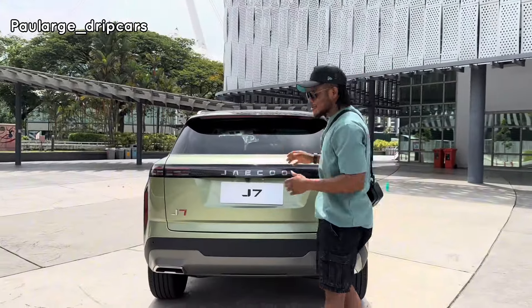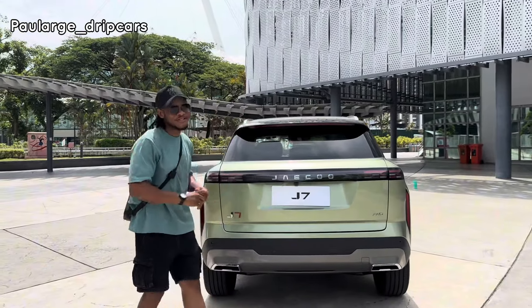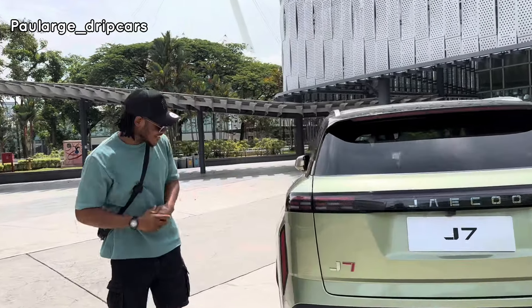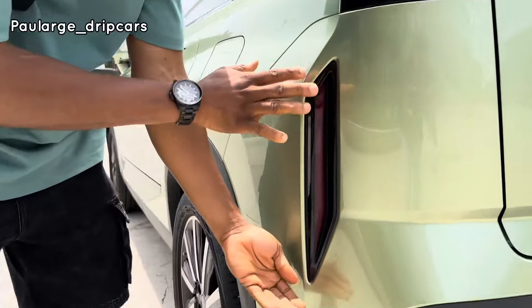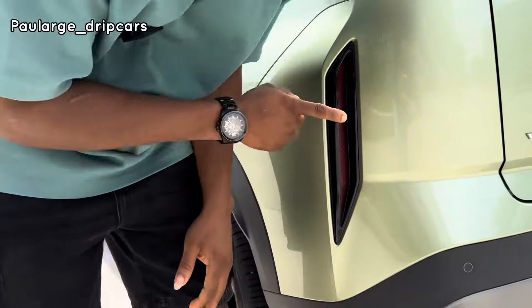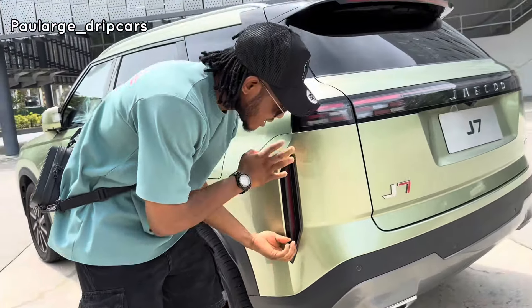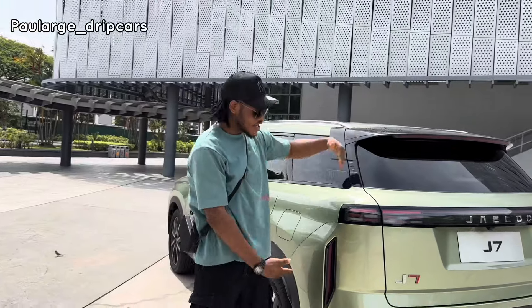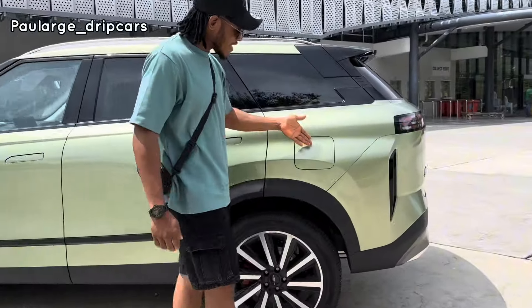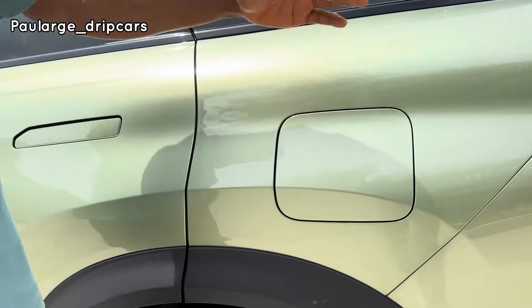I haven't told you about the seven drive modes this car has — I'll be telling you about that shortly. Right here you can see the rear fog lamp, which I think only reflects at night to warn the car coming right behind the J7. Here is the fuel tank cap, and I'll be telling you about the fuel efficiency when I bring this car for a drive test.